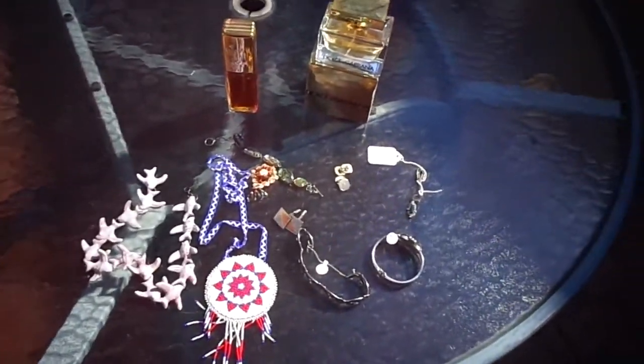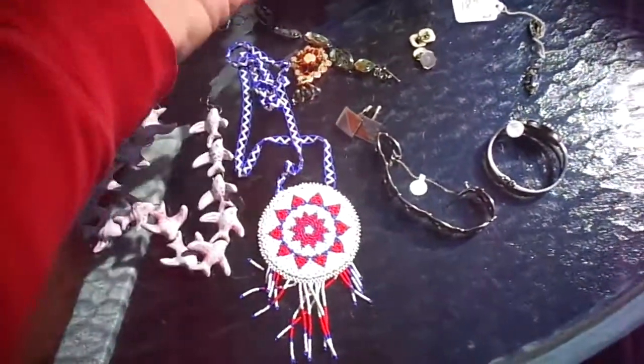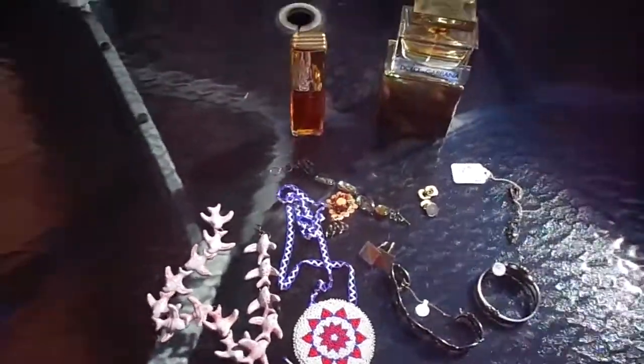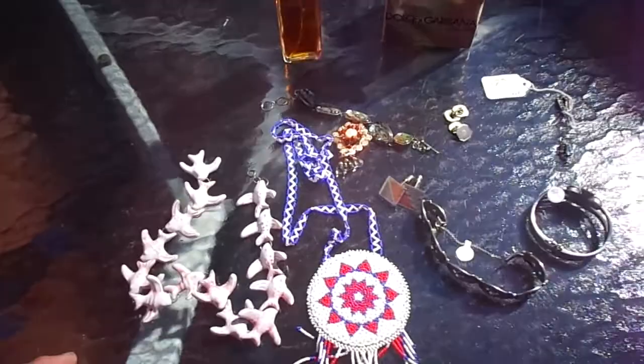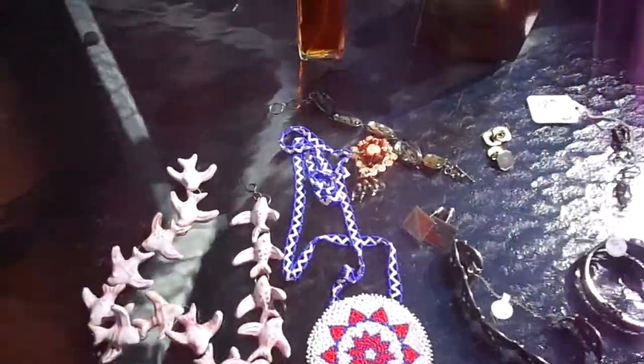Here are my pickups for today. Believe it or not, this measly little pile doesn't really look like much. I spent like $164 on everything you see here before you, and I'll just get right into it.